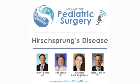Hi, I'm Jason Frischer and I'm Aaron Garrison. We're both pediatric surgeons at Cincinnati Children's. Today we're going to review Hirschsprung's disease.